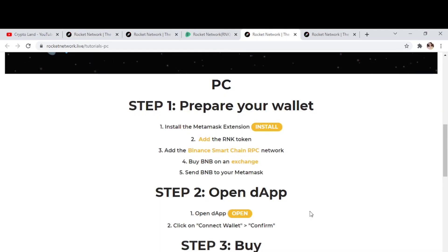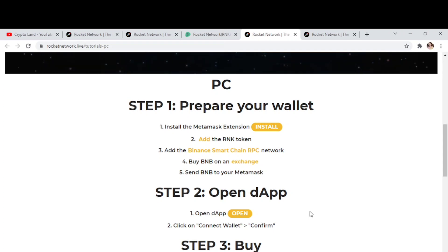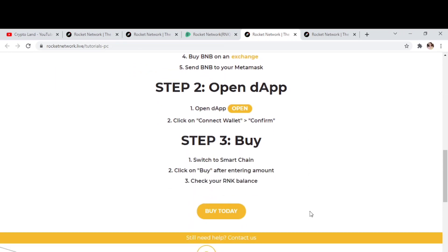For PC, step one is to prepare your wallet: install the MetaMask extension, add the RNK token, add the Binance Smart Chain RPC network, buy BNB on an exchange, and send BNB to your MetaMask wallet. Then open DApps and click Connect Wallet, then click Confirm. Step three is to buy — switch to Smart Chain, click Buy after entering the amount, and then check your RNK balance.